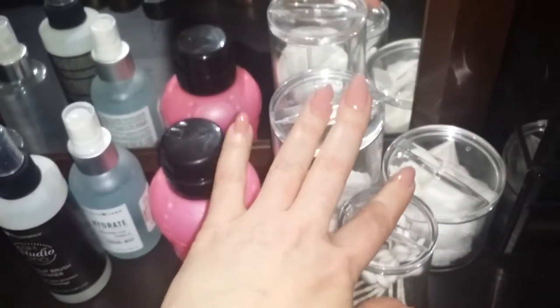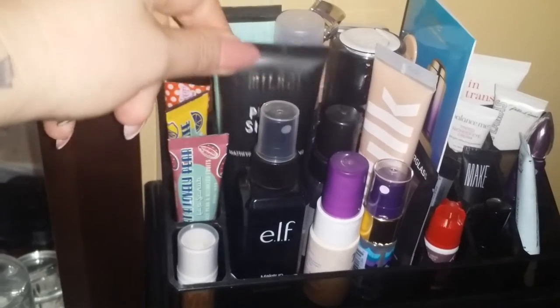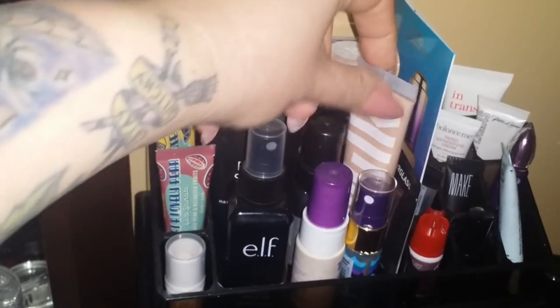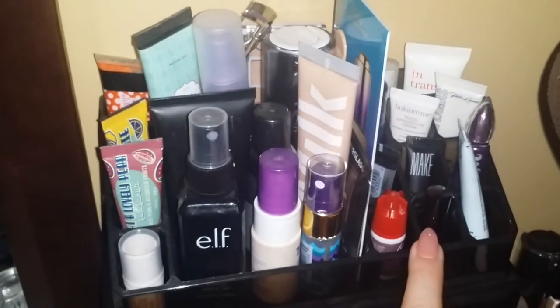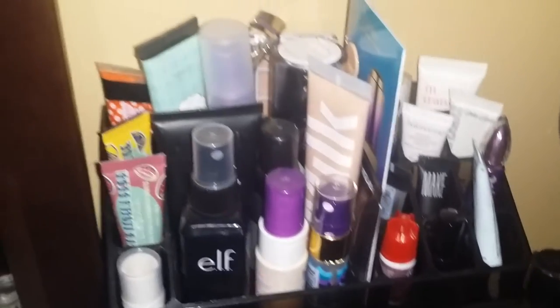Then I have this hyaluronic spray, which is a toner, and just some cotton swabs, cotton balls, and little cotton pads. I have this little organizer here which on top has all of my primers, some setting sprays, and my foundation — little sample sizes, because I really like the trial and sample size ones since I don't use them that much.